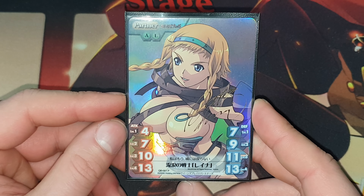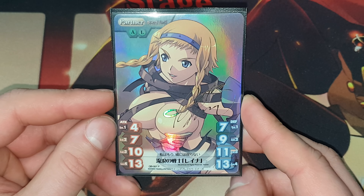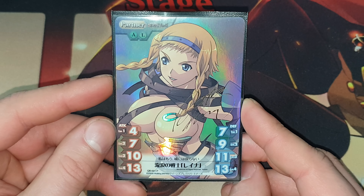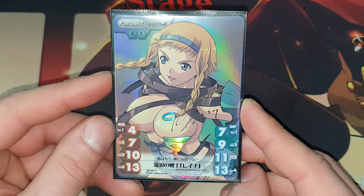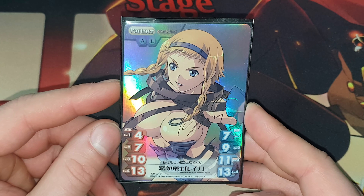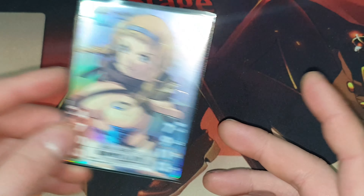I personally never liked Queen's Blade as a series — I could never get into it. I compare it to the Dead or Alive series, where it's over the top in every capacity, and it succeeded because it was over the top in every capacity. But hey, the cards look good, so that's all that really matters, I guess.